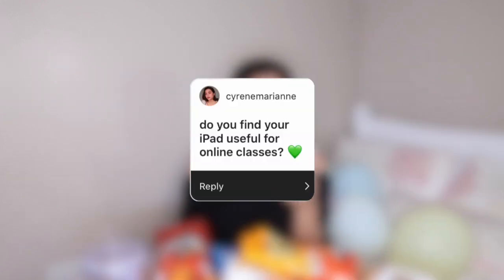Do you find your iPad useful for online classes? Of course — I use my iPad all the time along with my Apple Pencil, which I just recently purchased. It's super helpful, especially since I'm just starting digital note-taking. It's compact and I can access all my notes anytime with just a single tap. I do suggest iPads, but if you're choosing between a tablet and a laptop for the first time, I'd go for a laptop first because it caters to most of your needs for online school.